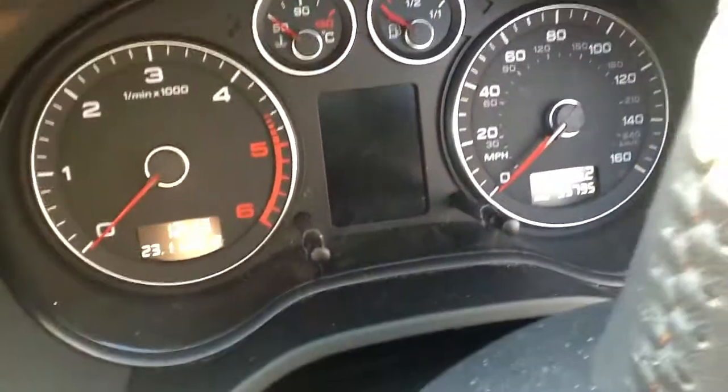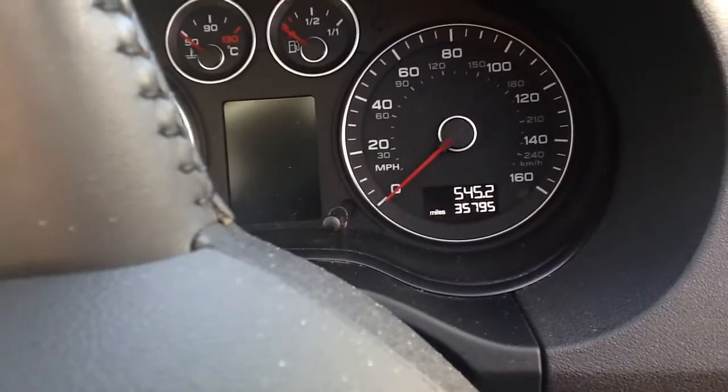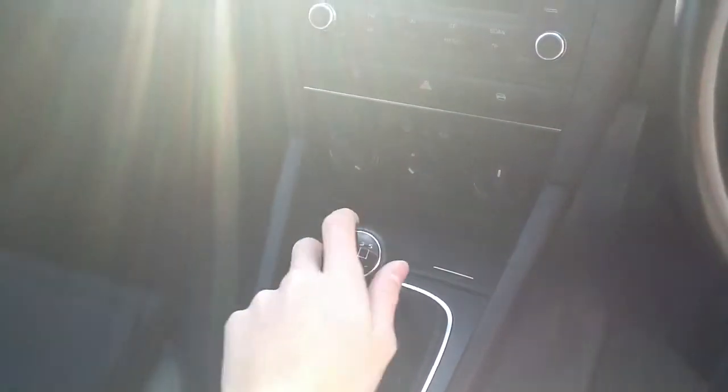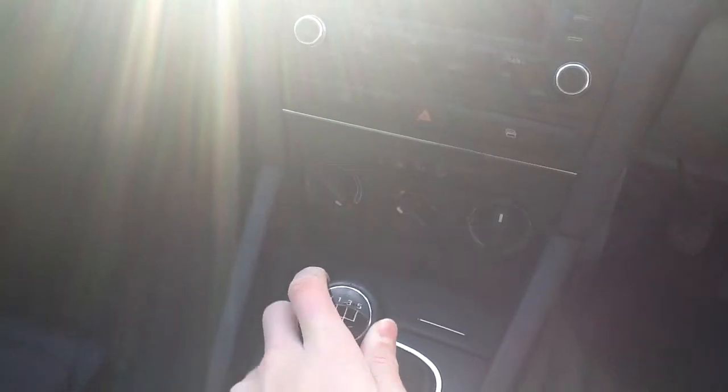The interior is cloth. The mileage is 35,795. I've tested all the dials, the radio, and the air conditioning — it all works and it's all functioning.